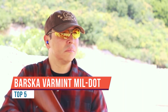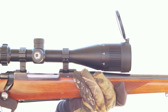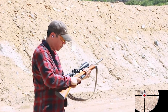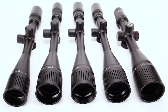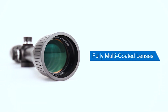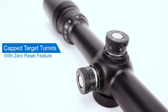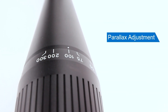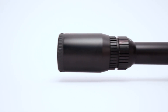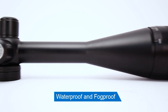The Varmint Rifle Scope Series by Barska encompasses a wide range of options for hunting and target shooting, as well as long-range and precision rifle shooting. Available in several magnification sizes, all air-to-glass lenses are fully multi-coated for superior light transmission and clarity. The capped target turrets feature audible clicks and are zero reset, while the adjustable objective focuses up to infinity to correct any parallax errors. All Varmint series scopes feature a 1-inch single-piece construction and are waterproof, fog-proof, and shock-proof.